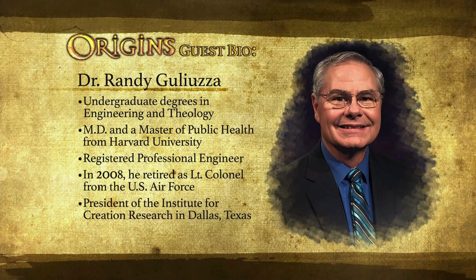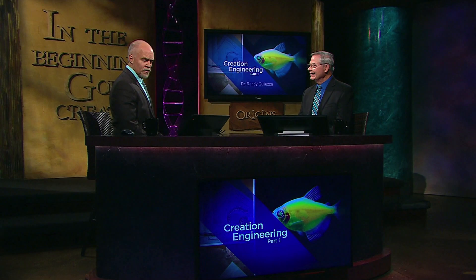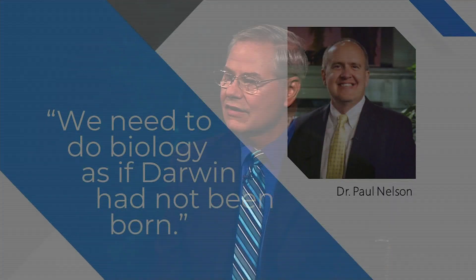So we're going to be talking about creation engineering. What does that mean? Creation engineering is a way to study creatures that looks for the evidences of engineering, or the principles of design, that we would see in a man-made thing that was actually engineered. When we look at creatures, we see the exact same evidences and engineering principles that we would find in man-made things. In many ways, creation engineering is doing biology as if Darwin had not been born.